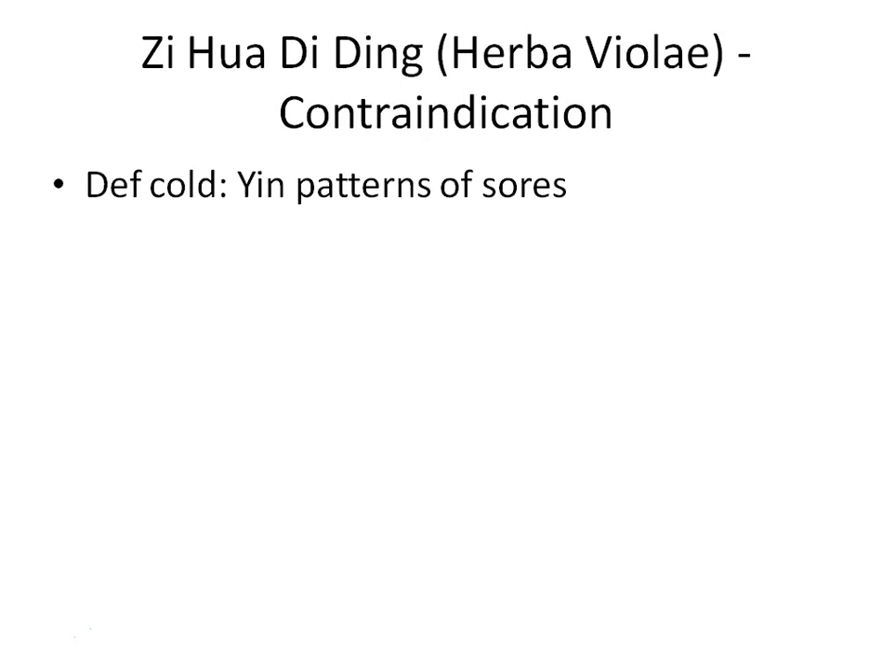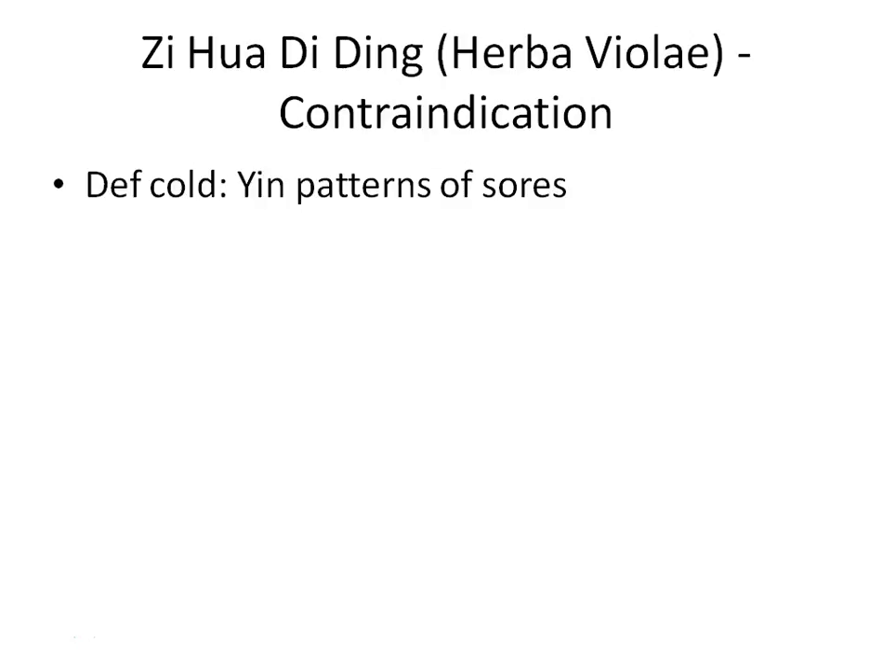The contraindication for Zi Hua Di Ding: because it is a cold herb, do not give it to people with deficiency cold, meaning those with yin patterns of sores. That concludes this session. We have learned seven herbs from the clear heat, resolve toxins category. Next, we will look at herbs in the clear heat and dry dampness category.